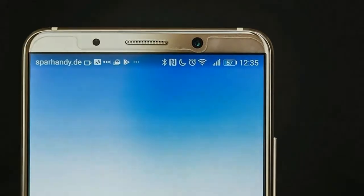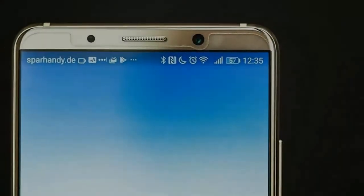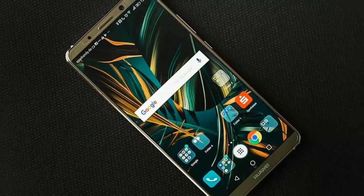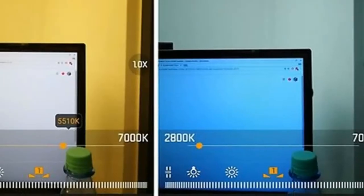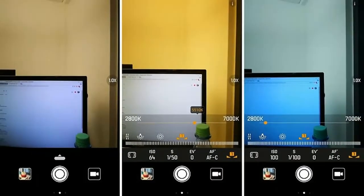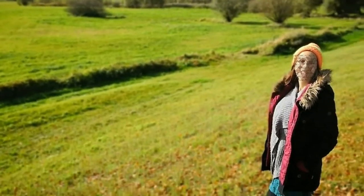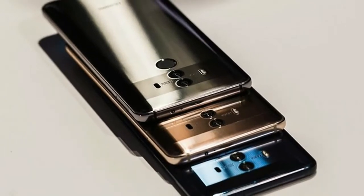The headphone jack is also the latest victim of the new high-gloss finish. After all, the device had to feature IP67-certified protection against dust and water. The aluminium frame is polished to a high-gloss finish and merges seamlessly into the two glass surfaces. The transparent silicone bumper, which is supplied free of charge, and the standard protective film for the display keep the first signs of use temporarily away from the Mate 10 Pro.